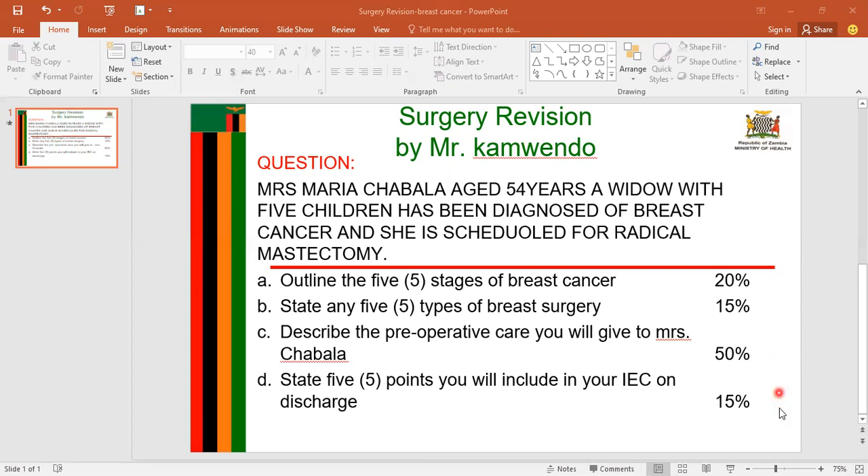The last question says: state five points you will include in your IEC on discharge. The first point is exercising regularly. I will advise the patient to exercise regularly to improve blood circulation and prevent muscle wasting, but not to perform strenuous exercises to prevent exhaustion. The patient should also inform healthcare givers not to inject or use the affected arm for blood pressure monitoring when seeking care after discharge.